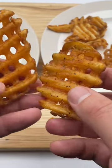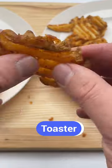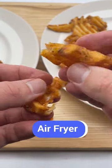Both batches of french fries were tasty, but the ones cooked in the air fryer finished faster and were crispier. As you can see, the fries cooked in the convection toaster oven were a bit floppy, but the fries cooked in the air fryer were so crispy that they snapped when I tried to bend them.